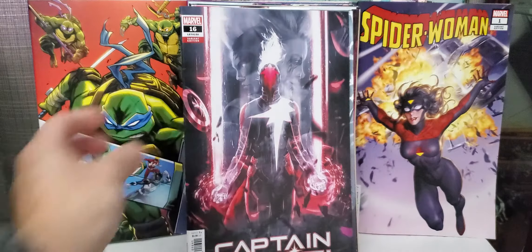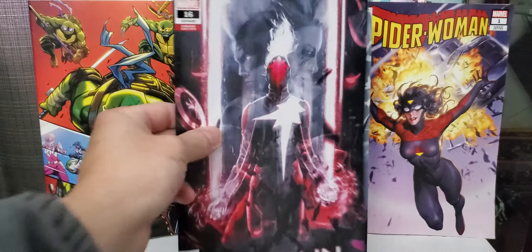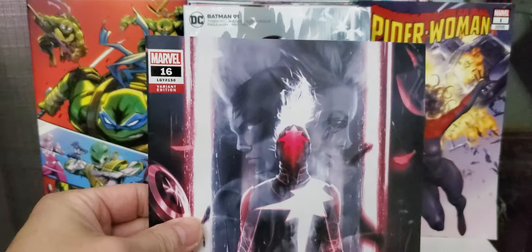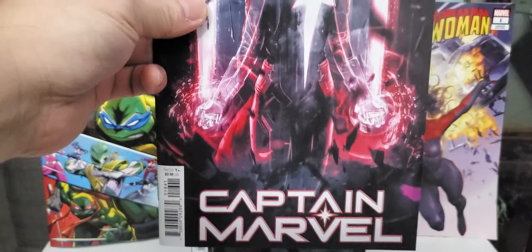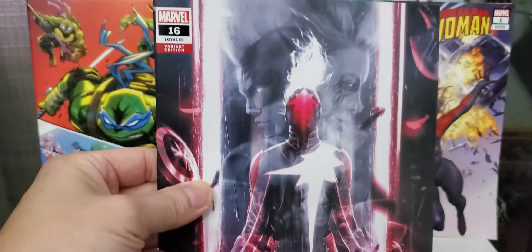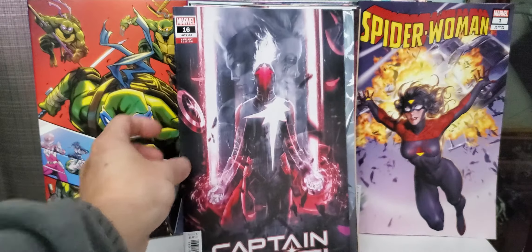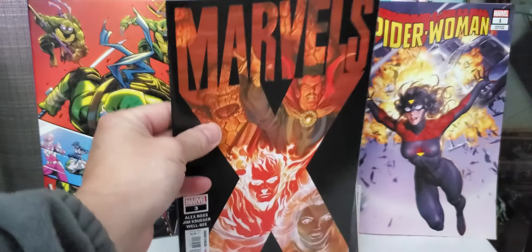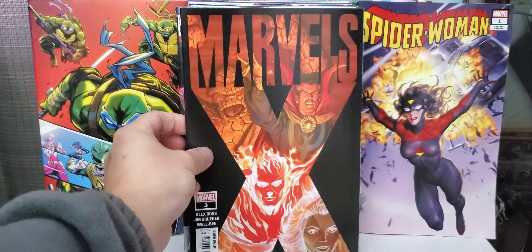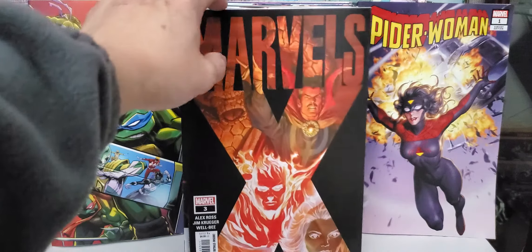Also I picked up Batman 91 by James Tynion. This is a regular cover, just starring Harley Quinn. Awesome story by James Tynion. I also picked up the Mattina Penguin variant — nice cover by Mattina.